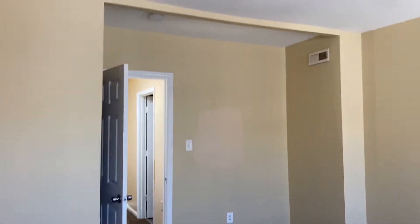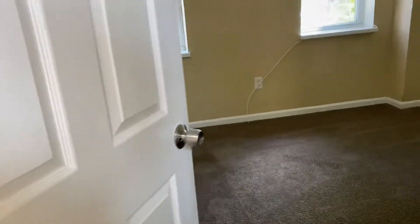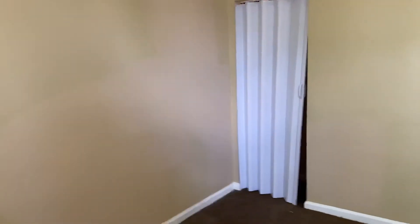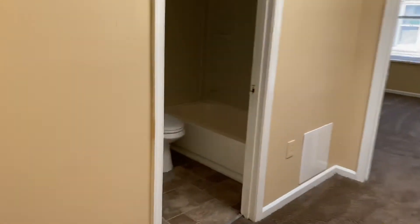Front bedroom: windows are in good order, approximately 20 by 20 size room with a closet. Second bedroom in the back, probably 20 by 16, nice new windows in the back — not crazy about those bifolds, but there is a closet.